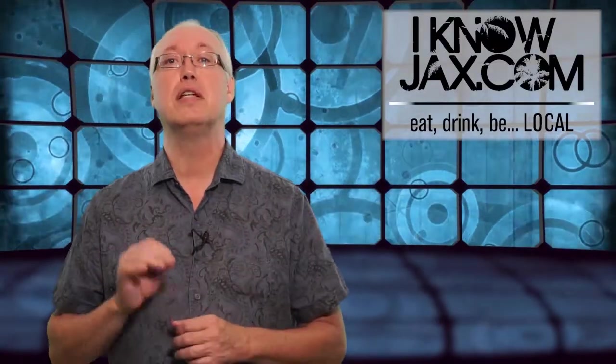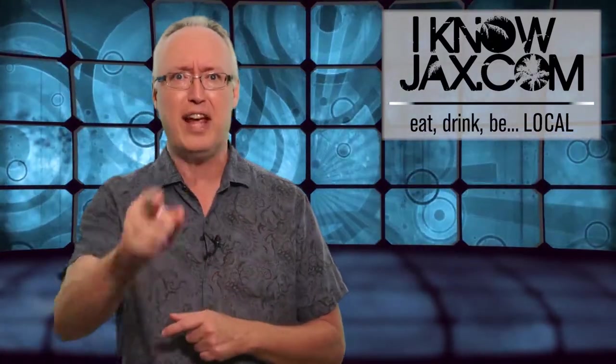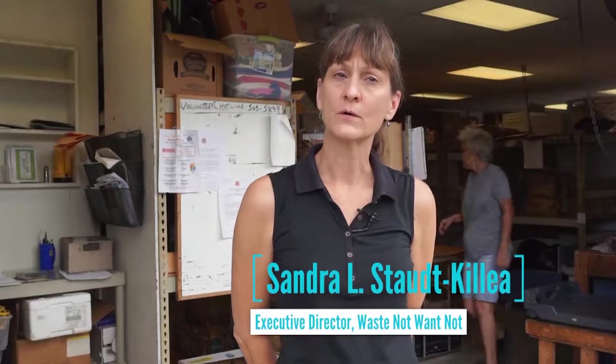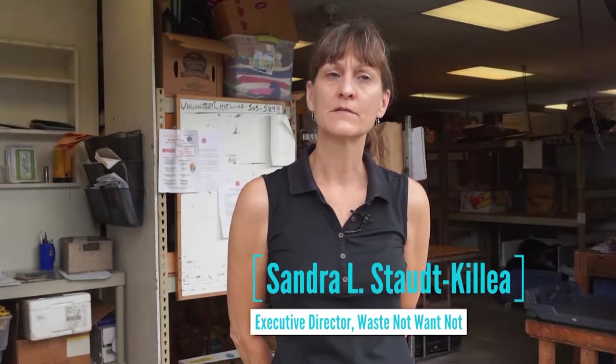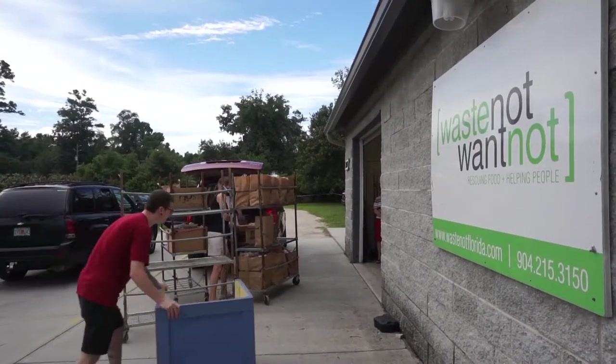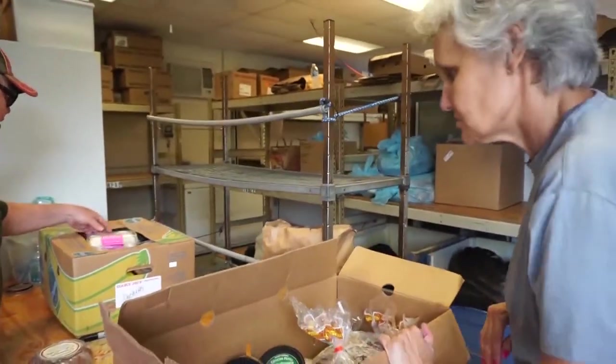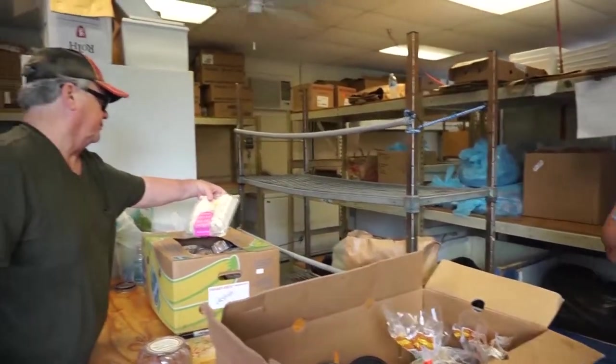Recently I went to visit a non-profit organization here in town that rescues food. Waste Not Want Not is a food rescue organization — it's volunteer driven. Our volunteers rescue food from stores, restaurants, farmers' fields, and neighbors' citrus trees. We consolidate it here at Waste Not Want Not and provide it to other non-profits in 10 counties that are serving the needy, whether they are food pantries, soup kitchens, missions, group homes, and things like that. That's how we try and put good food to good use.